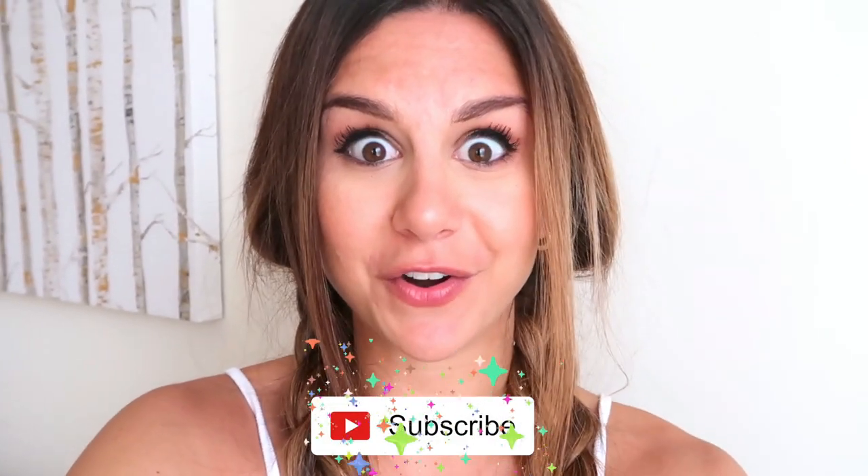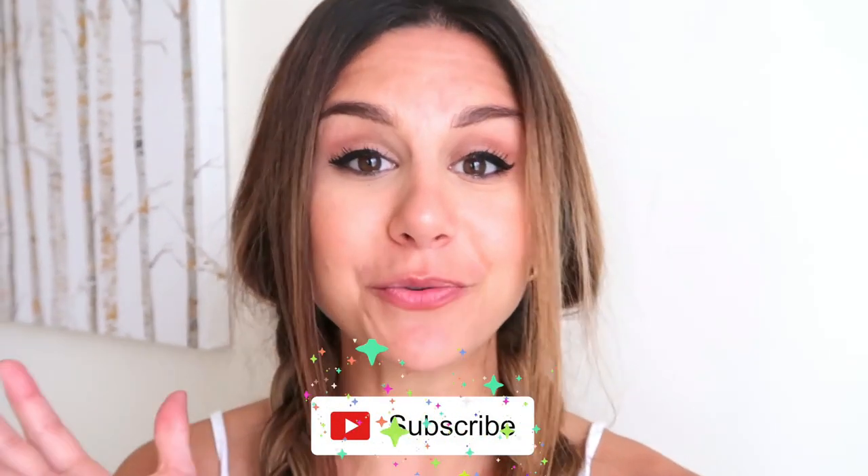Before we do that, please subscribe if you're new because I make new videos every single week, and hit that thumbs up button if you like this video. Okay, let's go!